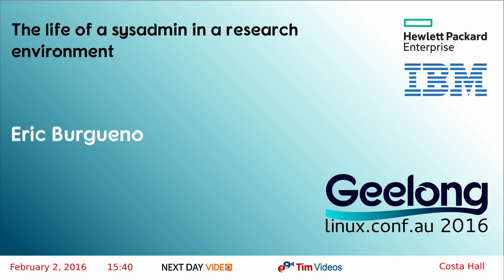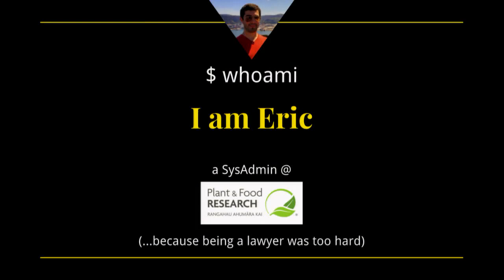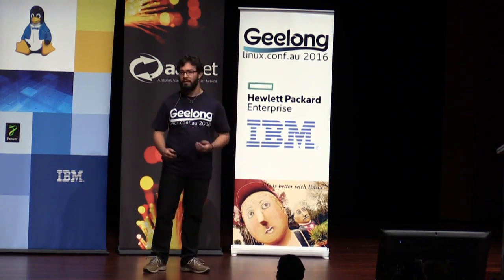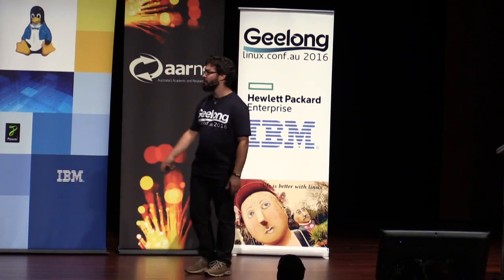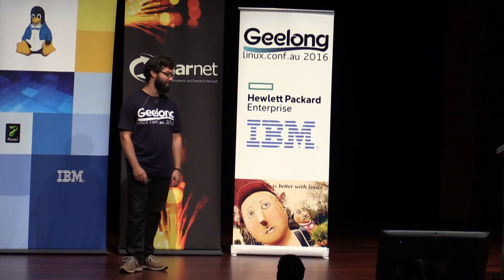Next up is Eric. Hello, everyone. My name is Eric. I've been working in New Zealand at Plant and Food Research for the past four years. And I found it to be quite different from some of the other jobs I had before. I used to work for companies like Hewlett-Packard and IBM, who happen to be the premier sponsors of the conference, so that pleases me.